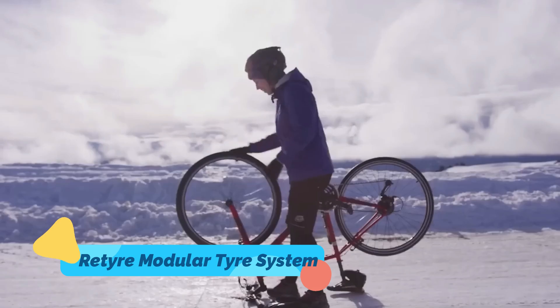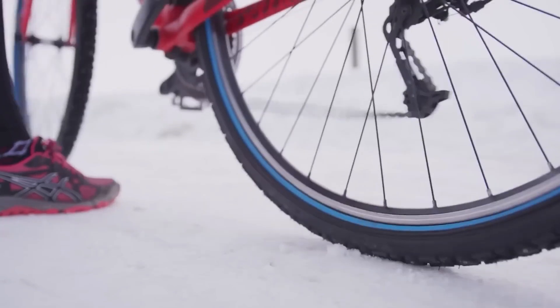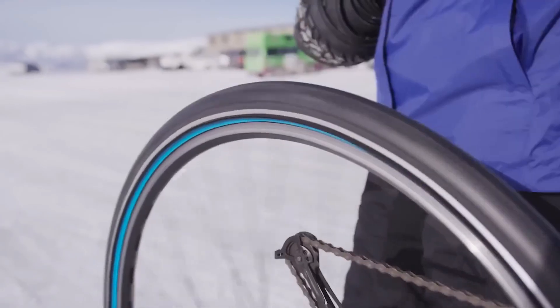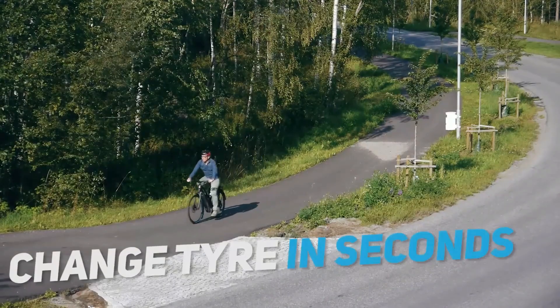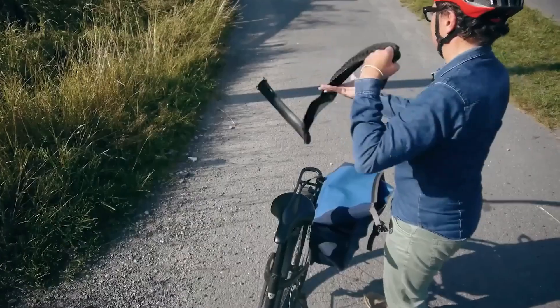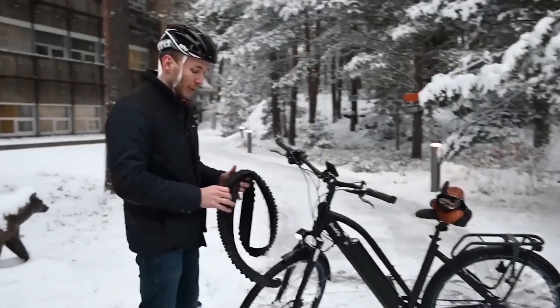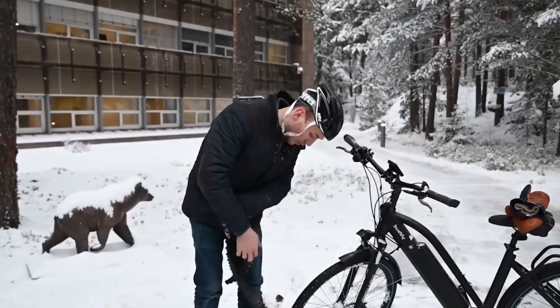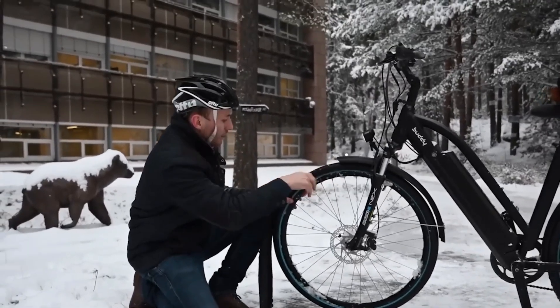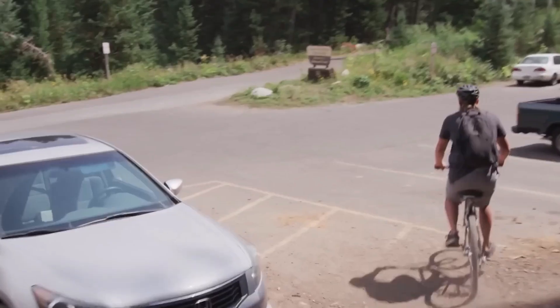Changing weather? Changing terrain? Retire's got you covered. This Norwegian innovation is a modular tire system that allows cyclists to zip on new treads over their base tire in seconds. Need studs for ice? Deep treads for mud? Or slicks for pavement? Just zip and go — no tire-changing tools, no hassle. It's the ultimate in adaptable cycling, ideal for anyone who rides year-round or across varied terrain. Retire represents a new paradigm in personal transport, where one vehicle can adapt to all conditions without missing a beat.